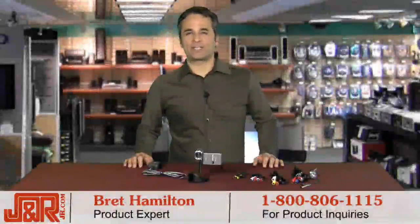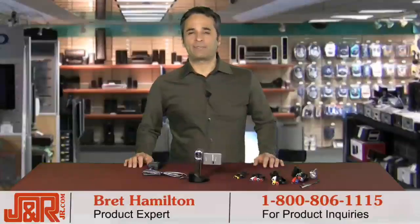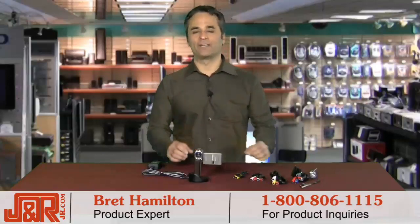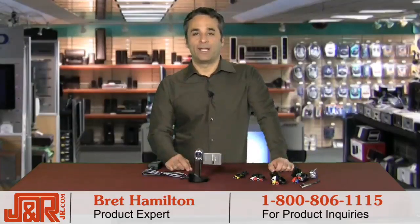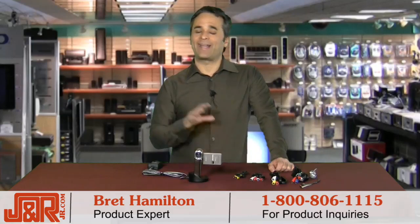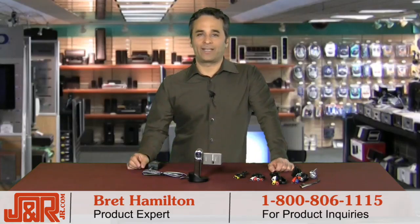Welcome back to J&R Music and Computer World here in New York City. My name is Brett Hamilton, and this compact, easy-to-use camcorder is perfect for shooting video on the go. It also makes it really simple for you to capture life's moments pretty much anywhere at any time — not only will you not miss anything,